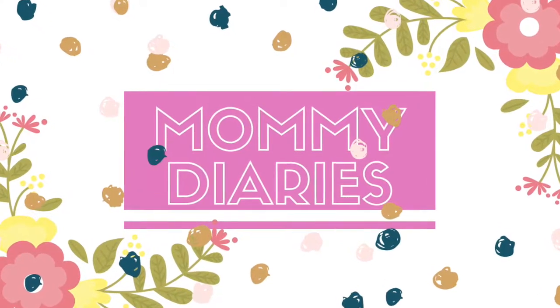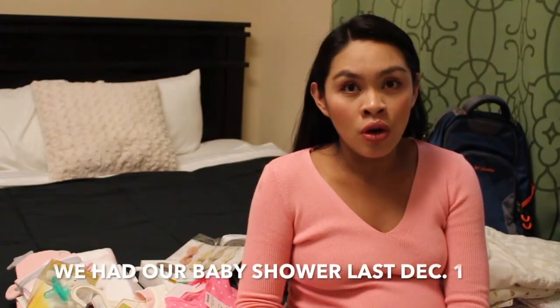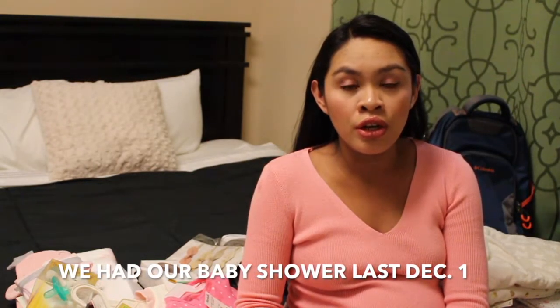Hi lovies, welcome back to my channel! Today's video is going to be our second baby buy haul. We had our baby shower haul last December, and if you haven't watched it, I'm gonna link it down below so we know what we have and what we don't. We bought stuff for her that we might need in the future. We got stuff from Marshall's, Bye Bye Baby, Target, Amazon, and Burlington.